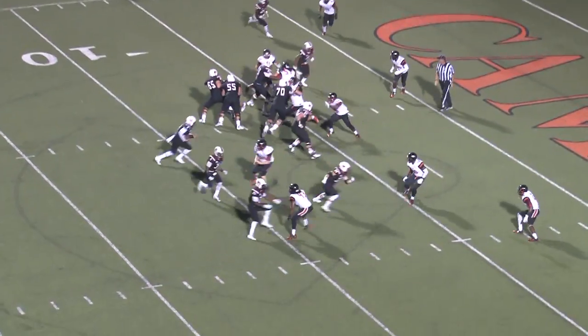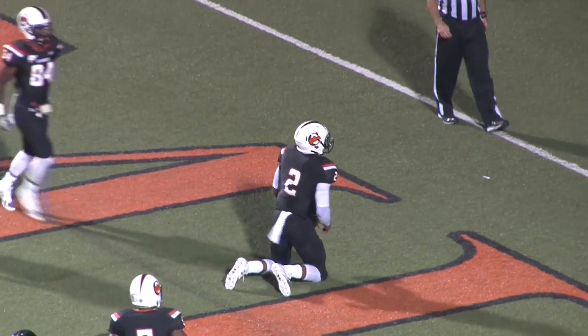Bryant puts a man in motion — it's Jones. Fakes to him. Bryant's going to take it himself. Into the end zone. He dives for the touchdown.